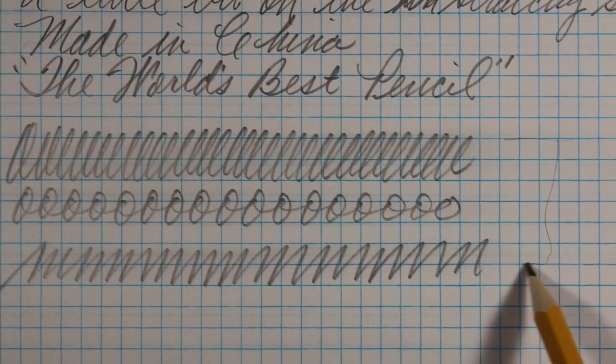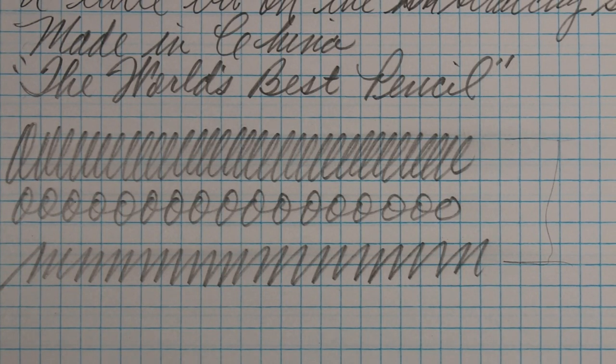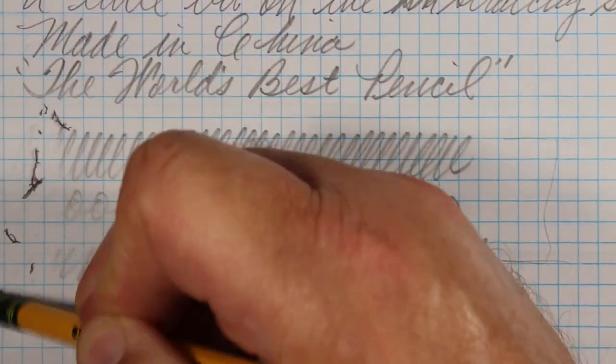Not a lot of smudge here, so I would say for a lefty, you would not get a lot of drag from the graphite on the paper. It doesn't seem to smudge a lot. Now I'm going to do some erasing, and I'll start with the attached eraser.